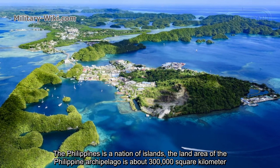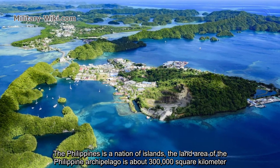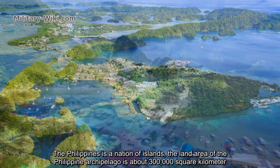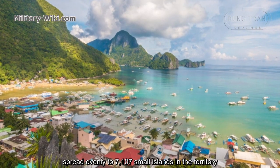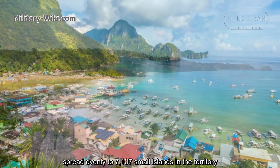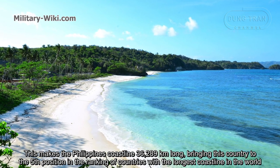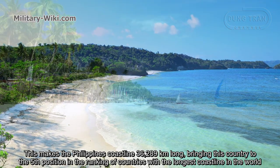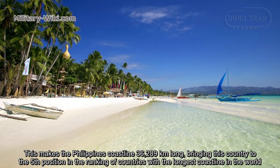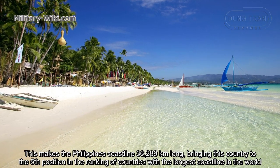The Philippines is a nation of islands. The land area of the Philippine archipelago is about 300,000 square kilometers, spread across 7,107 small islands in the territory. This makes the Philippines' coastline 36,289 kilometers long, bringing this country to the fifth position in the ranking of countries with the longest coastline in the world.